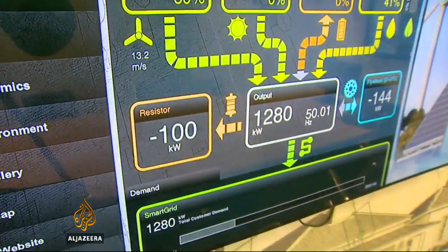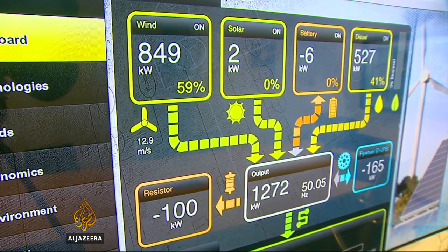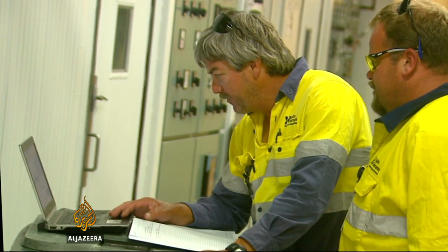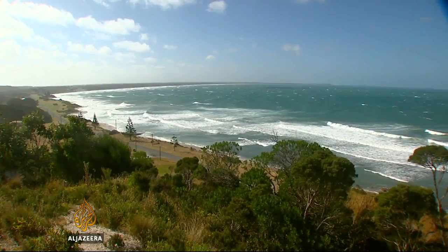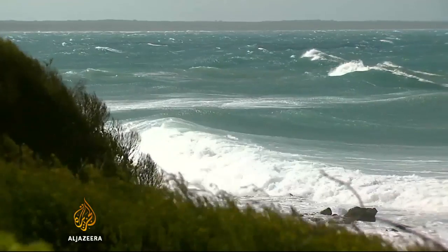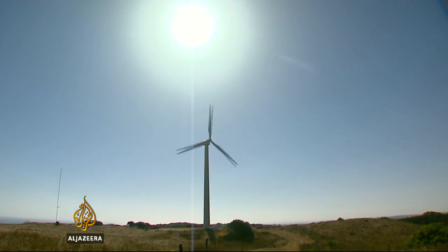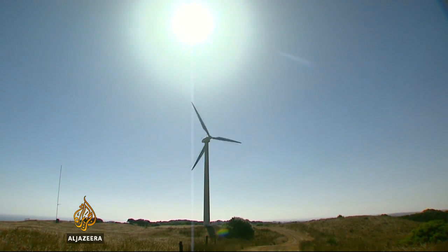The big hope is that the technology here can be rolled out to other small islands and remote communities currently dependent on diesel. Across the Pacific, there is plenty of fluctuating sun and wind. Harnessing it reliably could transform islands there even more than this one. Andrew Thomas, Al Jazeera, King Island, Australia.